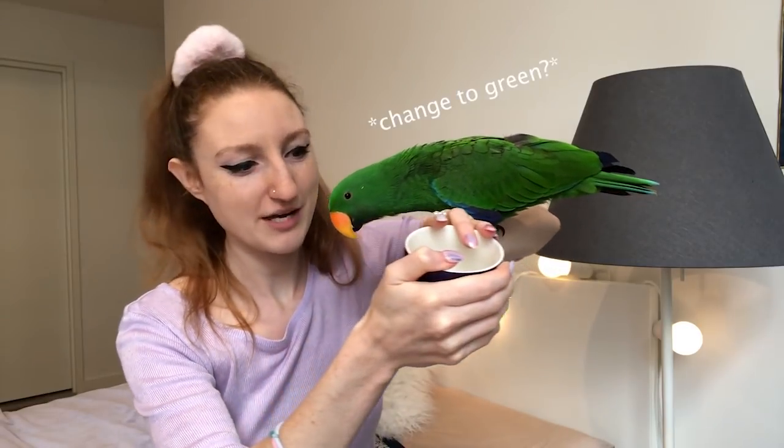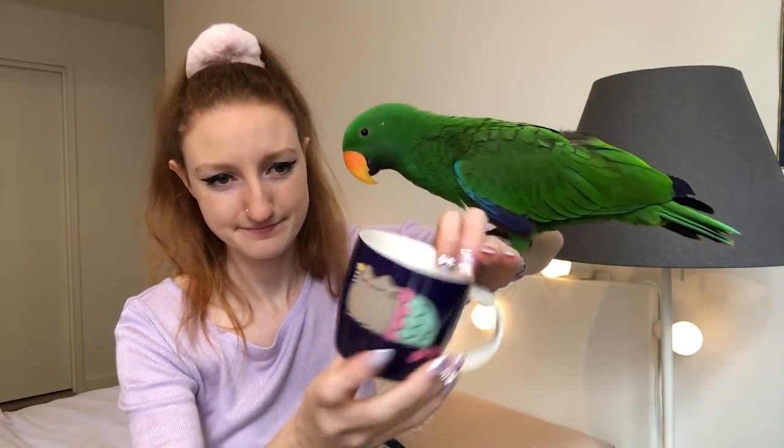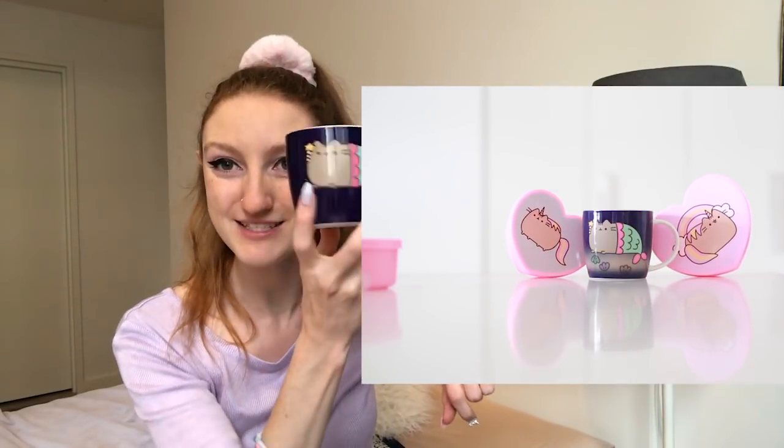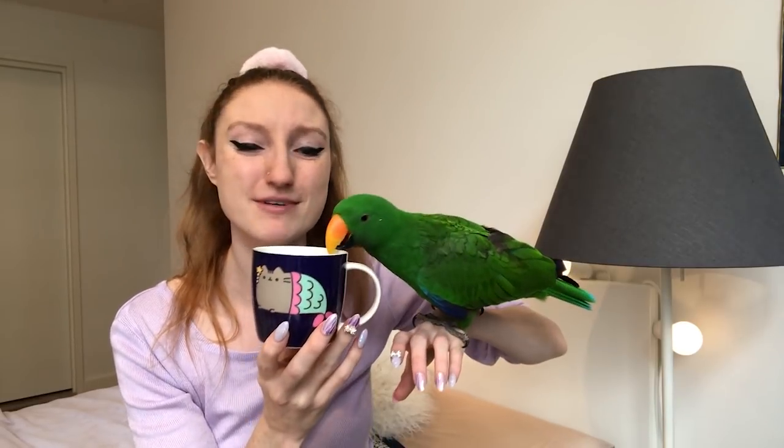The next one is my colour-changing Pusheen mug. I don't know if I'll be able to make it change colour just by touching it — my hands aren't hot enough. I do have a video on my Instagram of this changing colour. It goes light blue and Pusheen is actually at the beach, so when you pour hot things into it, Pusheen is suddenly sitting on the beach. It's really, really cute.